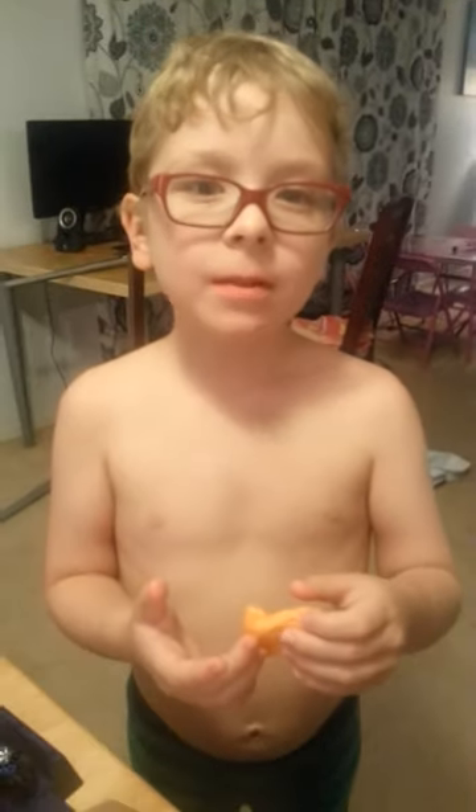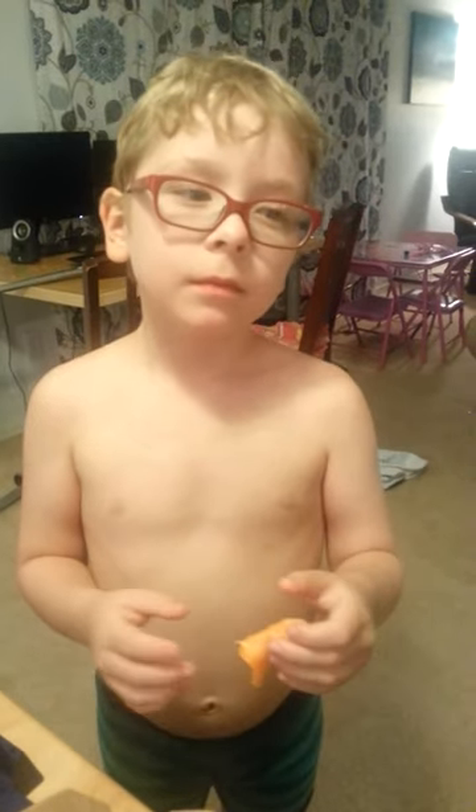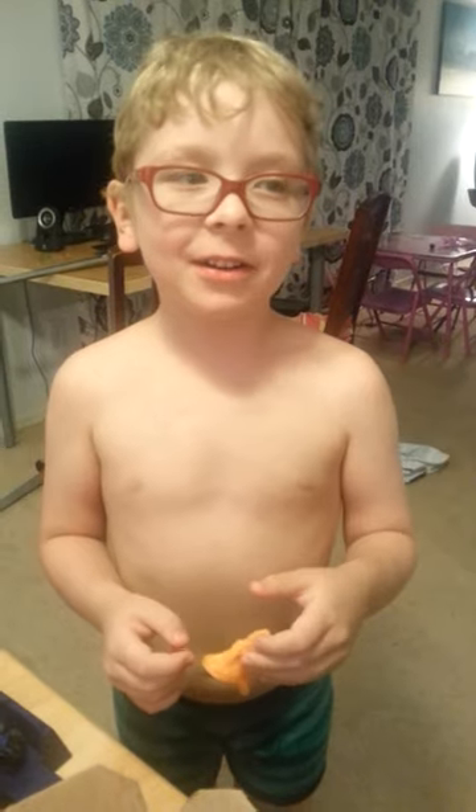Okay Declan, do the song. It's the Vat19 thing. Vat19.com!